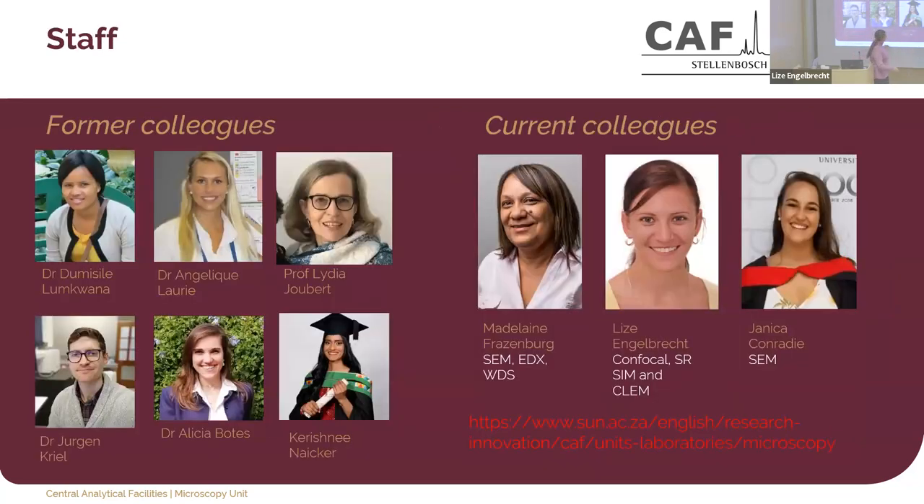Of those six people, five are no longer in South Africa. Dr. Lomkwana is at the Crick Institute in London, Dr. Laurie has left science for now, Professor Ubar is in the US, Juergen Krell left for Australia, Alicia Botas left for the US, and Krishna Naika also left for the US. Staff retention is one of the major challenges in South Africa. The three members that remain — we are hoping to appoint another person soon.